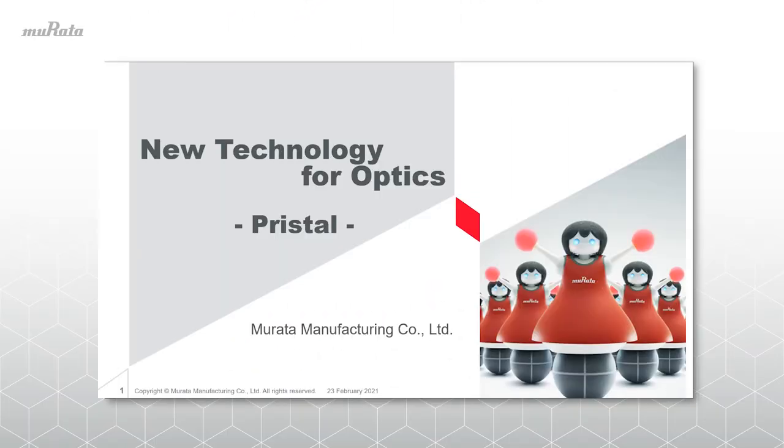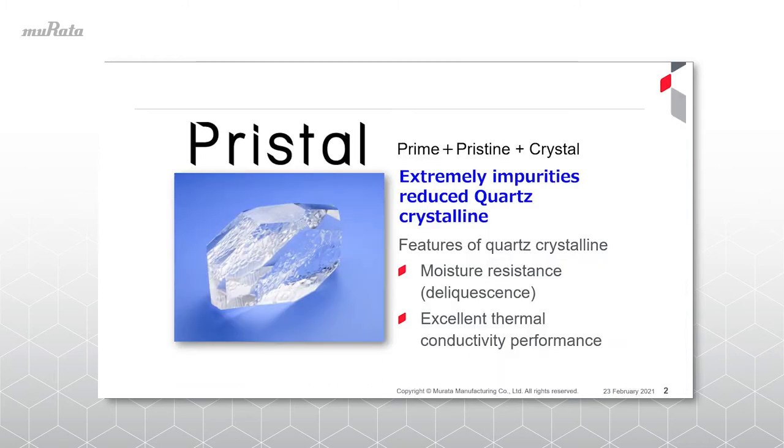Hello, we are Mirata Manufacturing. Today, we will be introducing an optical material which offers new possibilities. Mirata Manufacturing has developed new materials to cope with the recent trend toward higher output and shorter wavelength laser equipment. It is based on an artificial quartz crystal we call PRYSTAL.